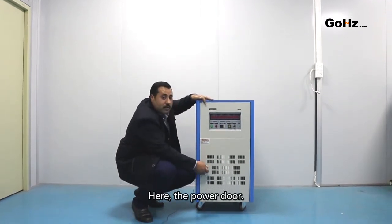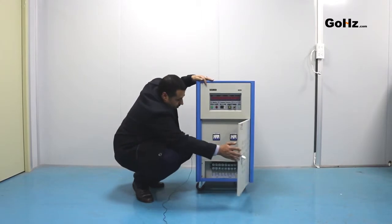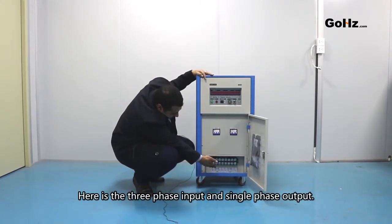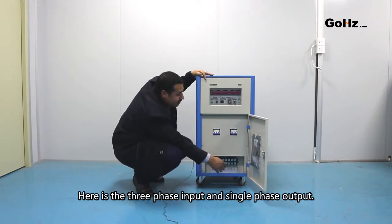Here is the power door. Here is the three-phase input and the single-phase output.